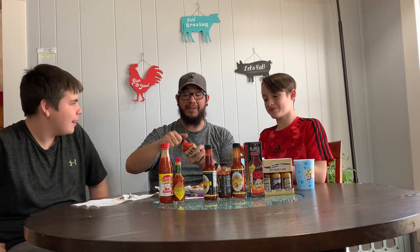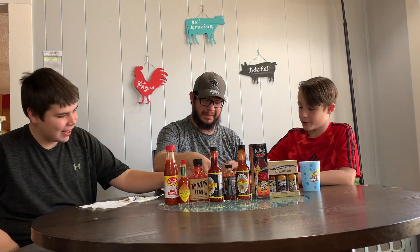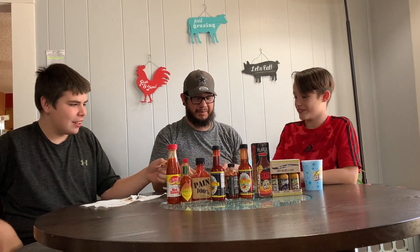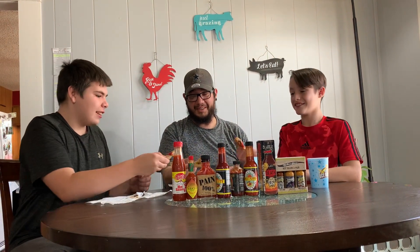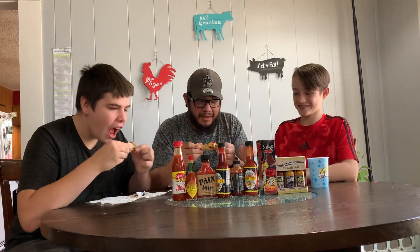It's got the smell that it would take paint off the wall. It smells like the bomb. Here, cheers. Here we go, boys. Love you guys.